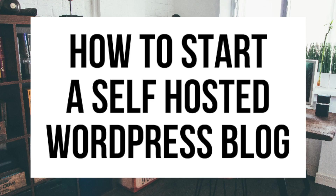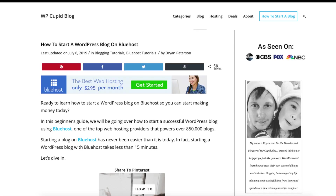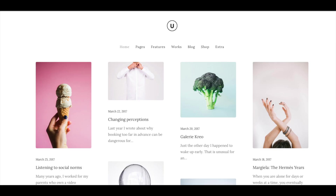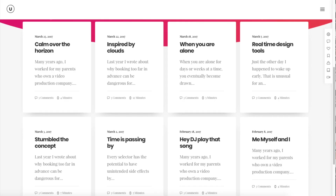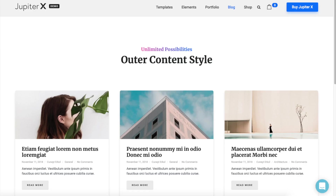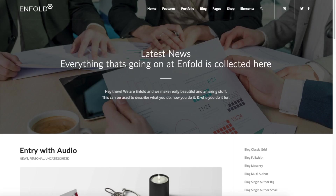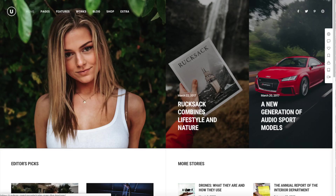How to Start a Self-Hosted WordPress Blog — WordPress Blogging Tutorial. Hey guys, Brian with WP Cupid Blog. In this video I'm going to be showing you a complete WordPress blogging tutorial on how to start a self-hosted WordPress blog step by step. Whether you're new to technology, have no experience with blog starting, or even if you're a pro, this tutorial will be perfect for you. It is extremely easy to follow along with, even if you have no experience, and you'll have your blog set up in as little as 10 minutes.